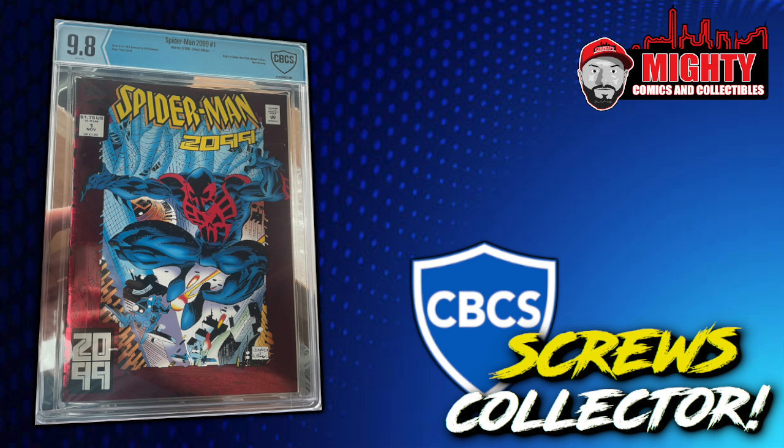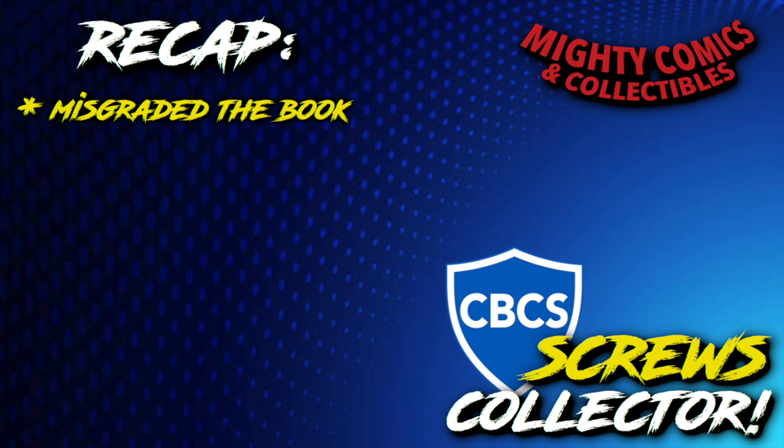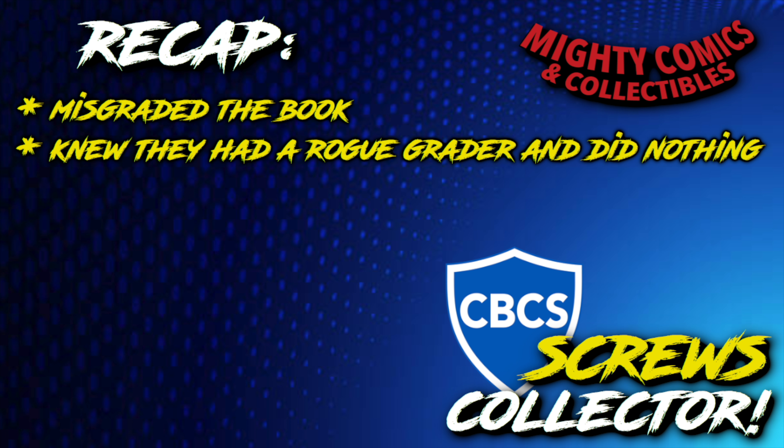They sent him the book back as a 9.8 with the new label. Let's go through the facts one by one. First, CBCS originally misgraded the book — a rogue grader graded it 9.9, and with more than one person looking at these books it still got through misgraded. Second, at some point they knew they had a rogue grader and did nothing about it. They kept records of each person and what book they graded by serial number, yet they notified no one and let those books go out with wrong grades.